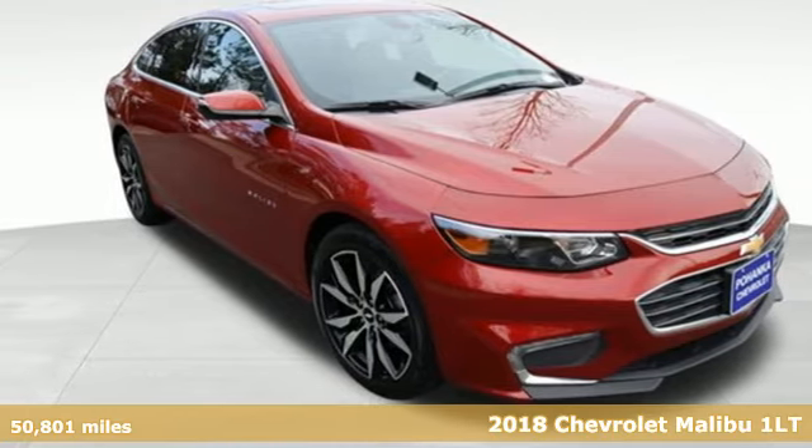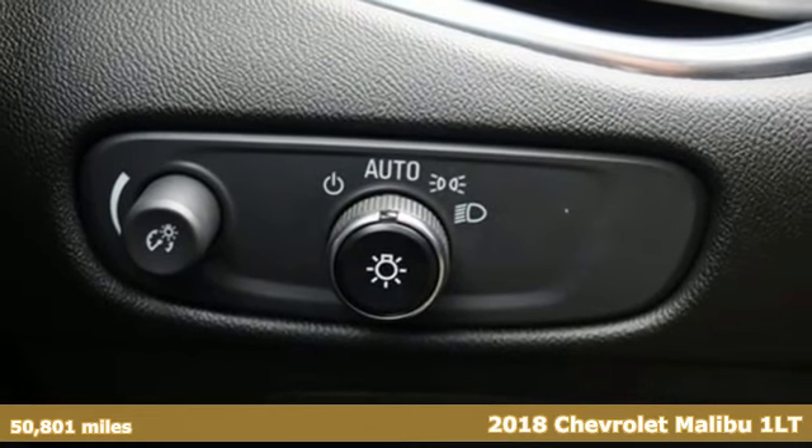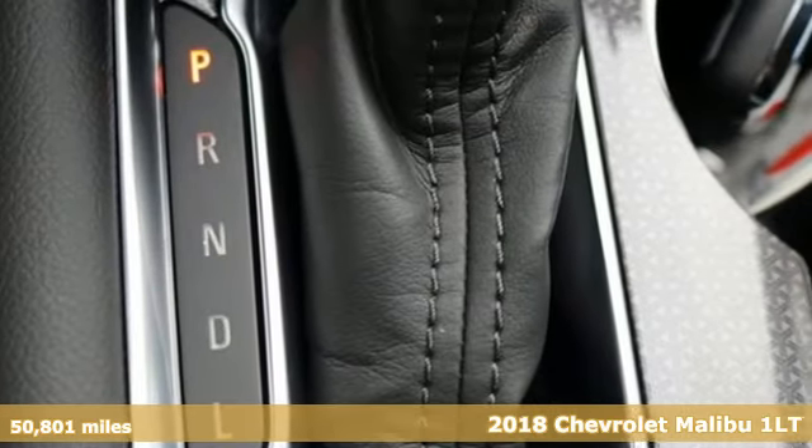Here's a 2018 Chevrolet Malibu. This Malibu shifts your perception of what a midsize car can be, and it comes with all the amenities you need.